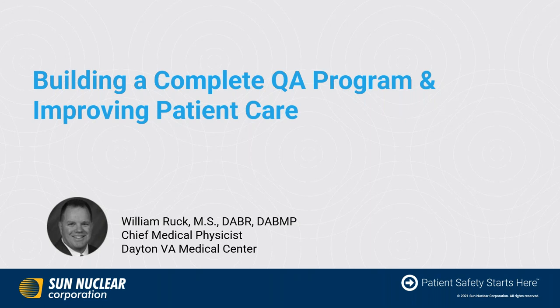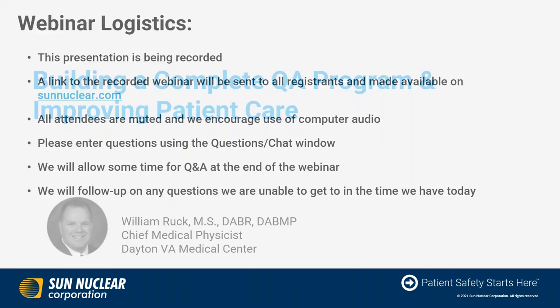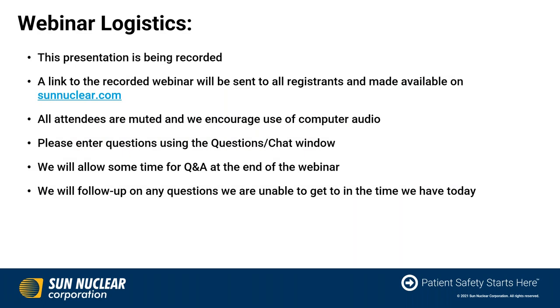Hello, everyone. Thank you for joining us today for the next in Sun Nuclear's webinar series, Building a Complete QA Program and Improving Patient Care by William Rook. Today's presentation is being recorded, so that recording will be sent to all registrants and also be made available on sunnuclear.com.